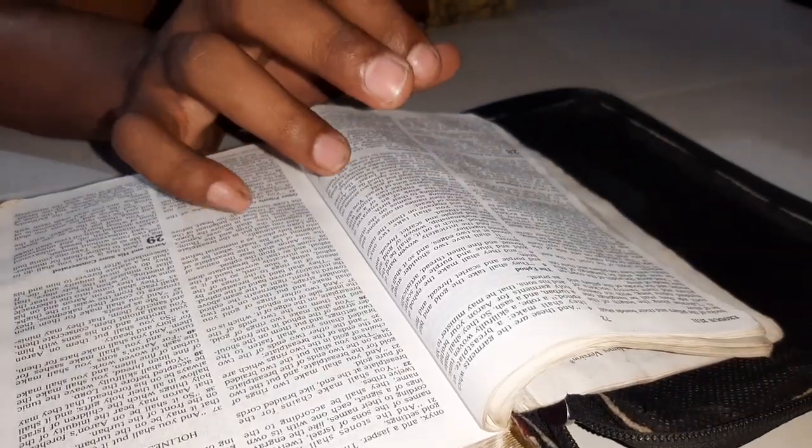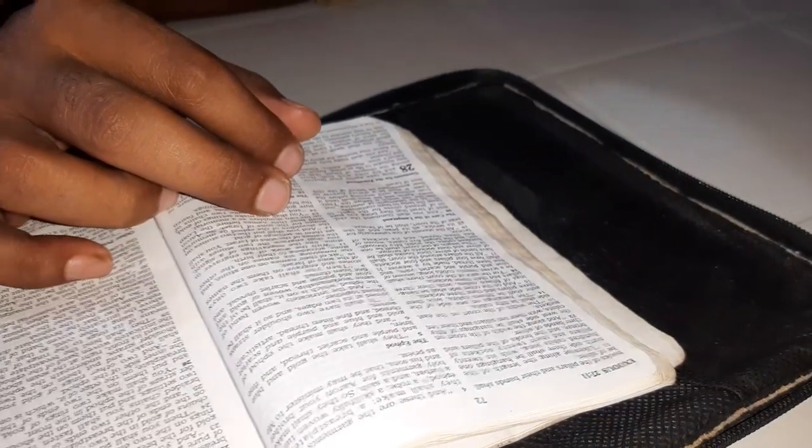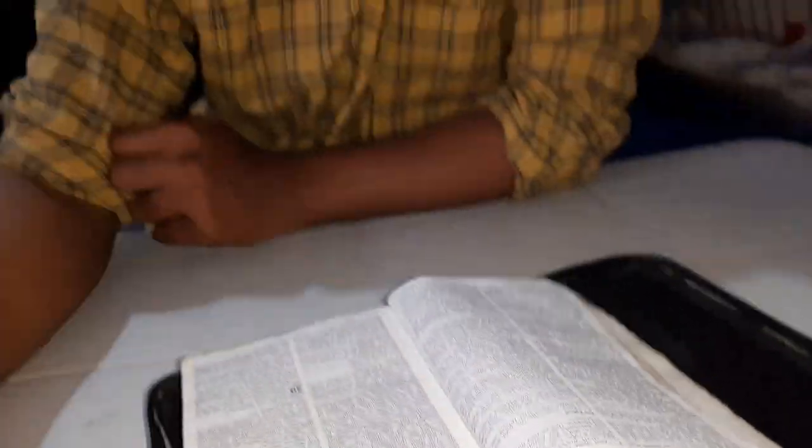The courtyard for the tabernacle is made in the shape of a rectangle. The back side is 50 cubits, the front side is 50 cubits, and the sides are 100 cubits each. The pillars are laid with 5 cubits gap between them. The gate itself is about 20 cubits wide, with 2 pillars on each side. There are 20 pillars on the back side and 10 on each side. The tabernacle itself is also a rectangle shape, but the altar of the burnt offering is a square shape.